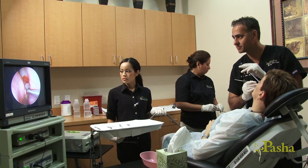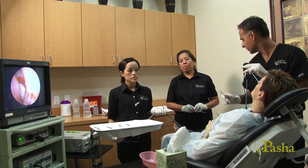If you are someone who suffers from repeated sinus infections, you may be a candidate for a new in-office technique called balloon sinoplasty.